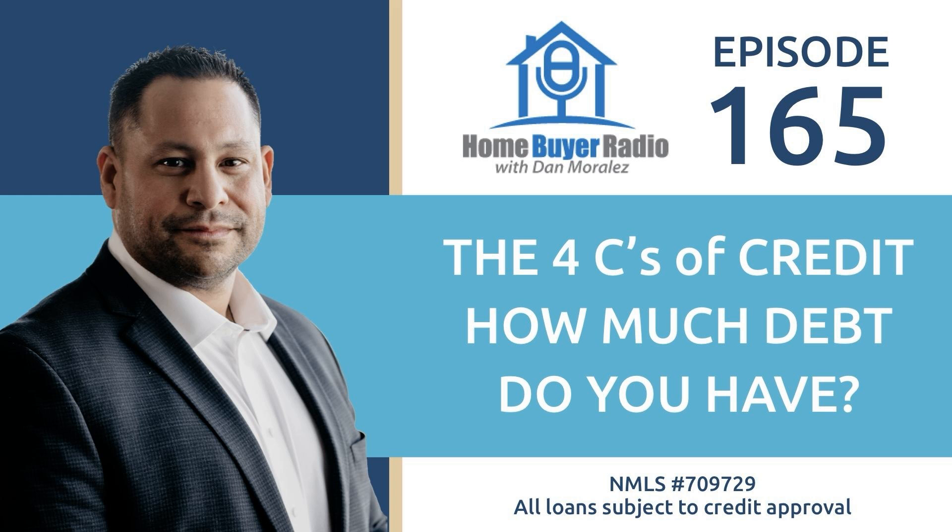Somebody who carries a really high load of debt may have some difficulty being able to make a mortgage payment if their debt ratio is too high. So what kinds of things are lenders looking at? We're looking at the credit you have outstanding — what are the monthly payments on those debts that you're making a regular and consistent monthly payment on? And what is that cumulative total when you add your new mortgage payment as part of the equation? When you look at a mortgage, what kinds of things are we looking at? We're looking at what the new principal and interest payment is going to be, what the property taxes are, and what the homeowner's insurance cost is going to be on a monthly basis.